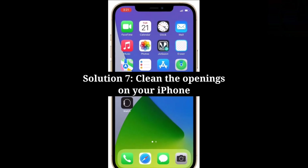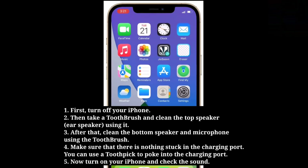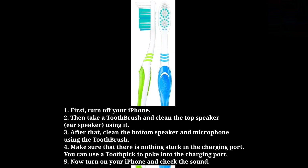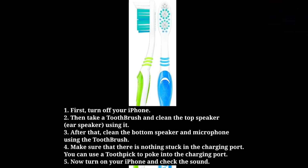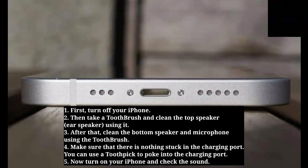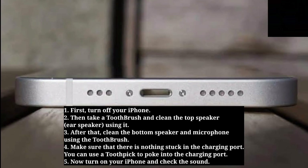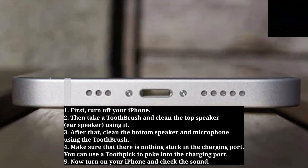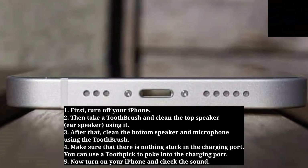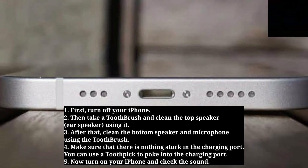Seventh solution is clean the openings on your iPhone. First turn off your iPhone. Then take a toothbrush and clean the top speaker using it. After that clean the bottom speaker and microphone using the toothbrush. Make sure that there is nothing stuck in the charging port — you can use a toothpick to poke into the charging port. Now turn on your iPhone and check the sound.